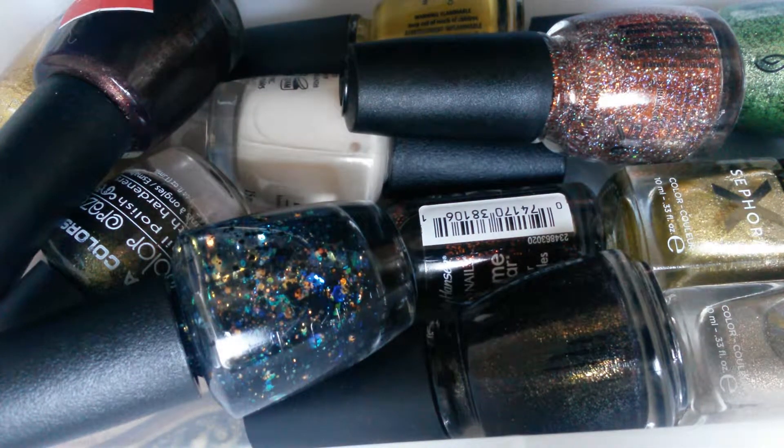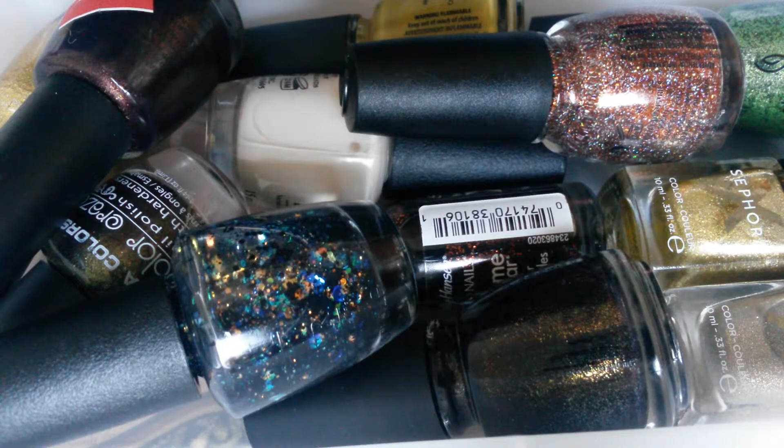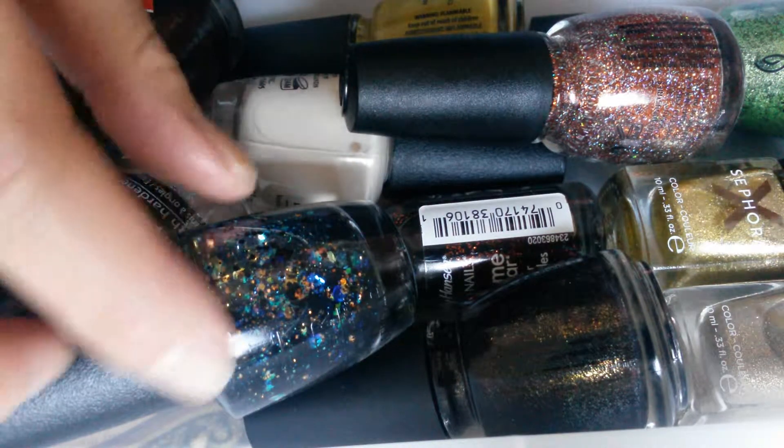Thanks for stopping by my channel. If you would like to see what are some of the colors I wore for the month of October and what are my monthly colors that I like, please stay tuned.